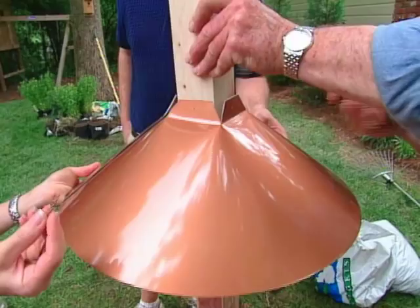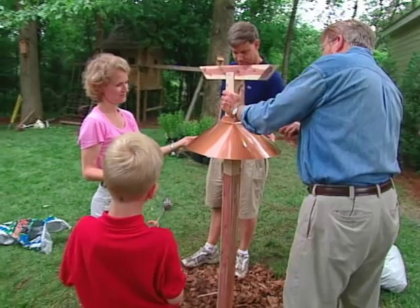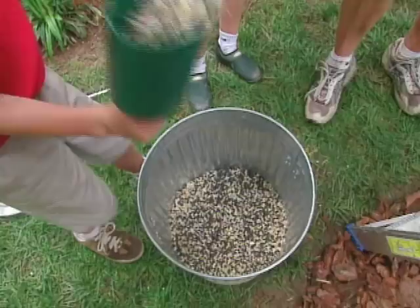With our pine bark down, we're adding a baffle to keep squirrels from climbing up to the feeder. With the baffle in place, we attach the birdhouse to the top of the post with screws. Next, it's time to fill up the pantry. How long will that last? A day - if that.